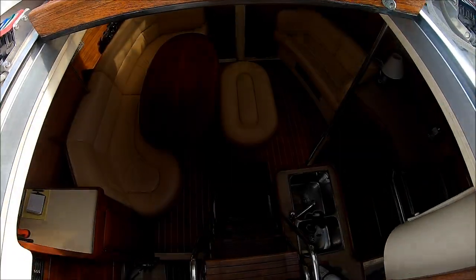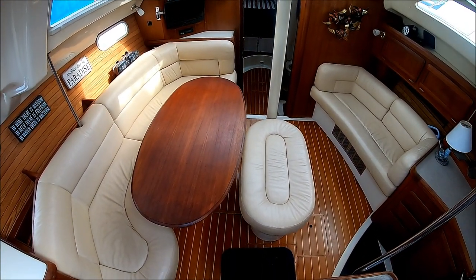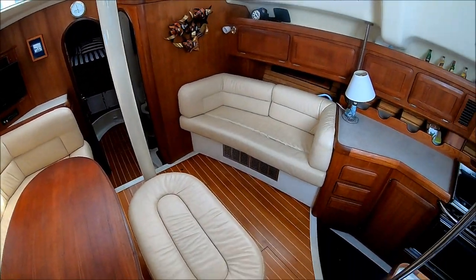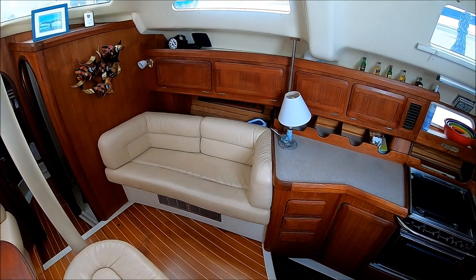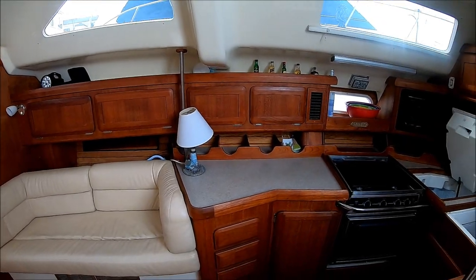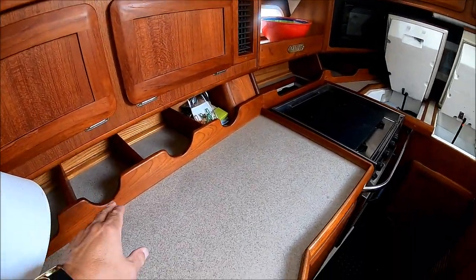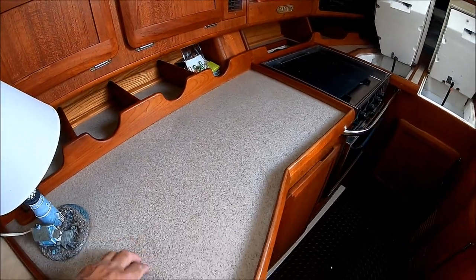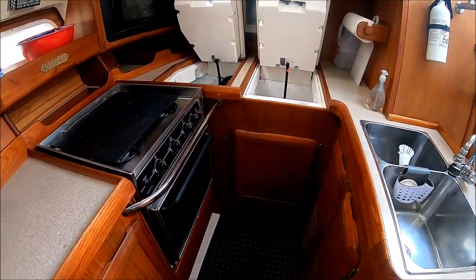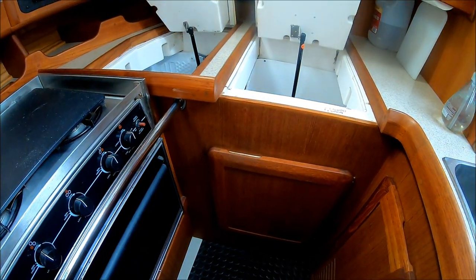Entering through this sliding door, as we can see, she's nicely appointed. The salon has a teak and holly floor. To starboard, we have a loveseat with storage underneath. Notice how bright the cabin is. As we circle around, we've got our galley right here with nice teak appointments, gunnel storage up above, dedicated storage, and a nice Corian-style countertop. The galley is off to this side, down one step, with aggressive non-skid rubberized flooring — because this is where you'll spill different items.